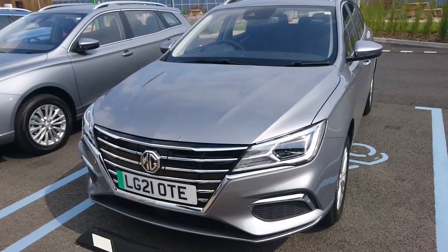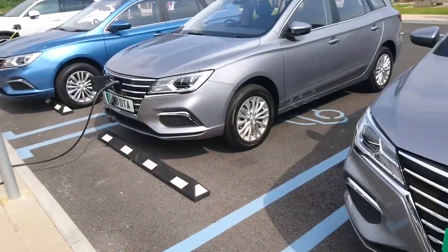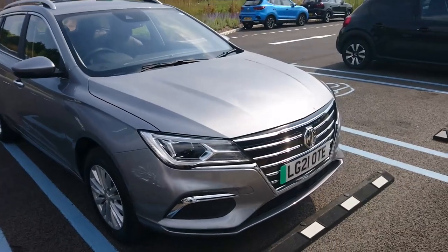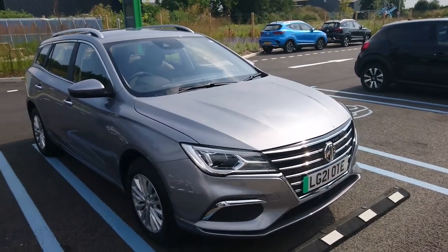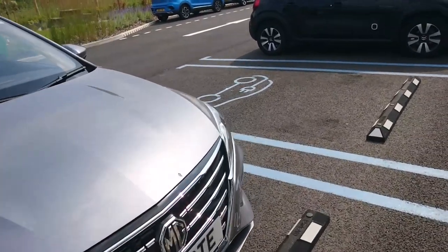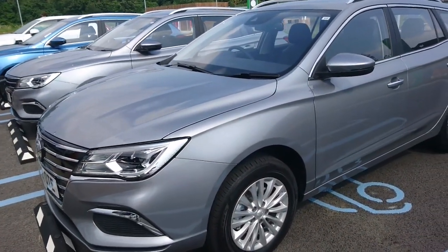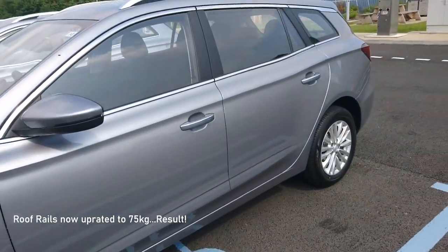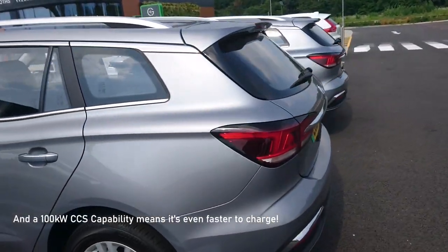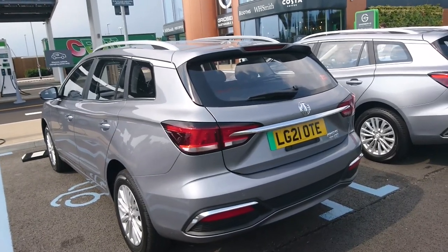Here we are back at GridServe, lined up and charging. The charging flap is on the front of the car. In conclusion, the 2021 MG5EV Long Range still has the same characteristics as before, the price has gone up a bit but you get more: MG Pilot, a longer range of 250 miles, and a 61.1 kilowatt hour battery. Thank you to Ben and Annabel for the opportunity to take over their channel.